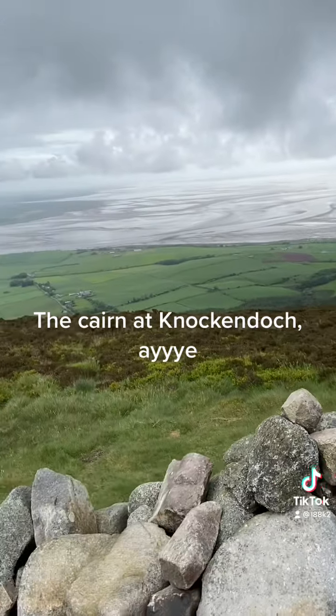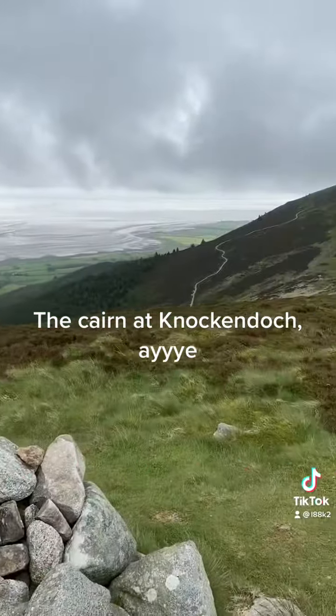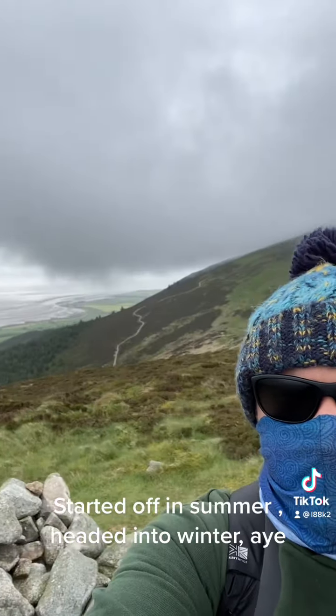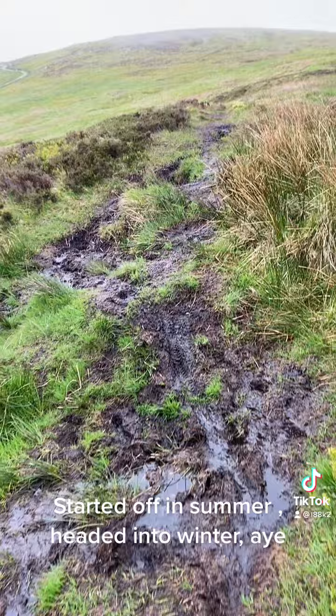The cairn at Knock and Dock. I started off in summer and headed into winter.